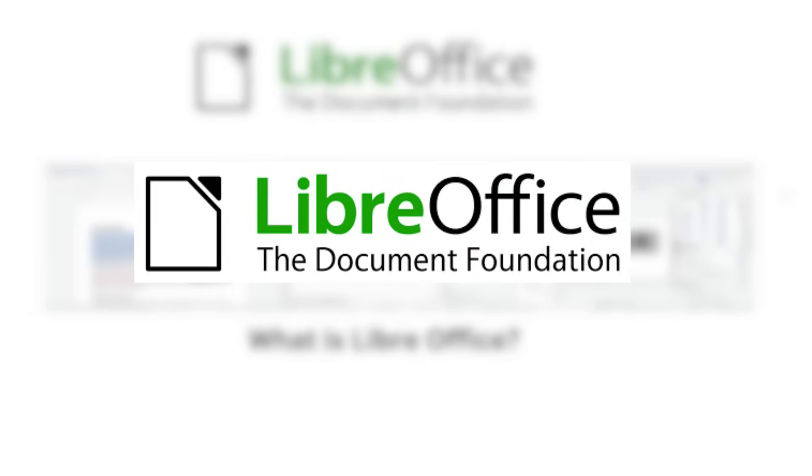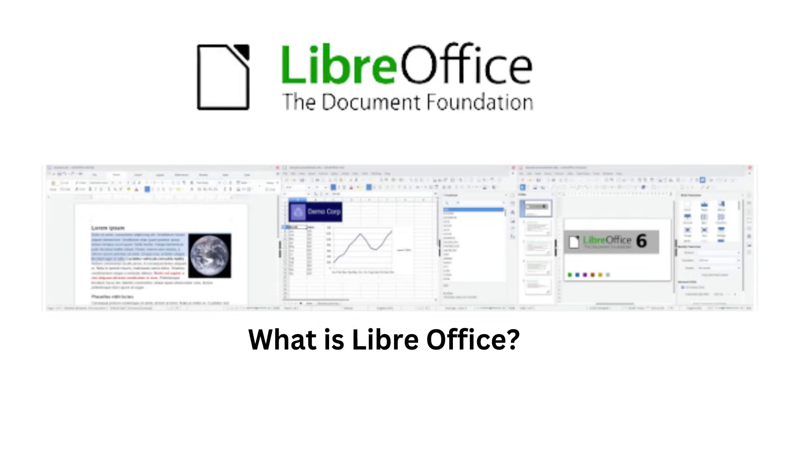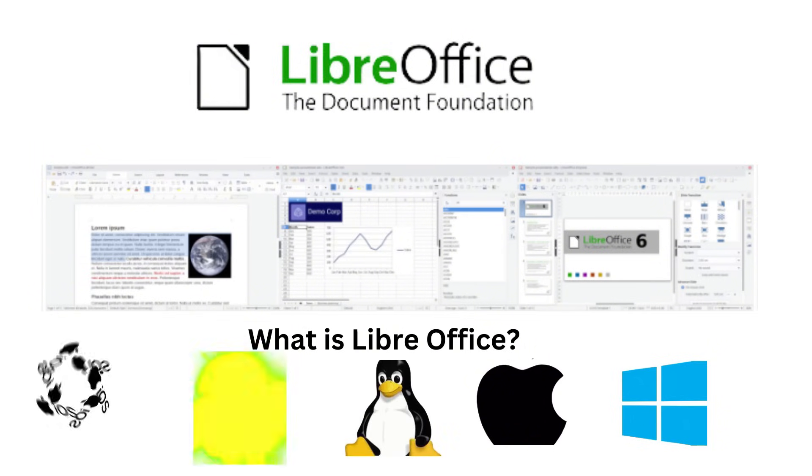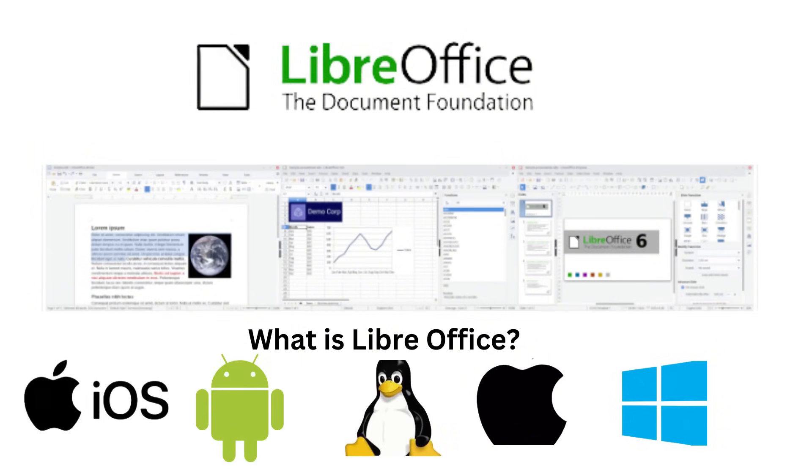First on the list, if you're looking for a free alternative to Microsoft 365, LibreOffice might just be for you. LibreOffice is a free and open source Office suite that's available for Windows, macOS, Linux, and even mobile platforms like Android and iOS. It comes packed with everything you need to handle documents, spreadsheets, presentations, and more, all without the hefty price tag of other Office software.